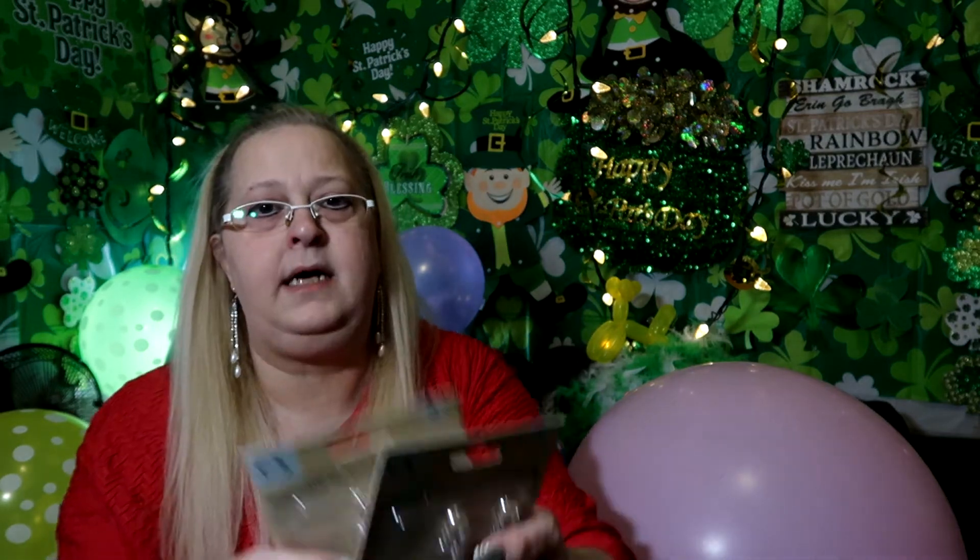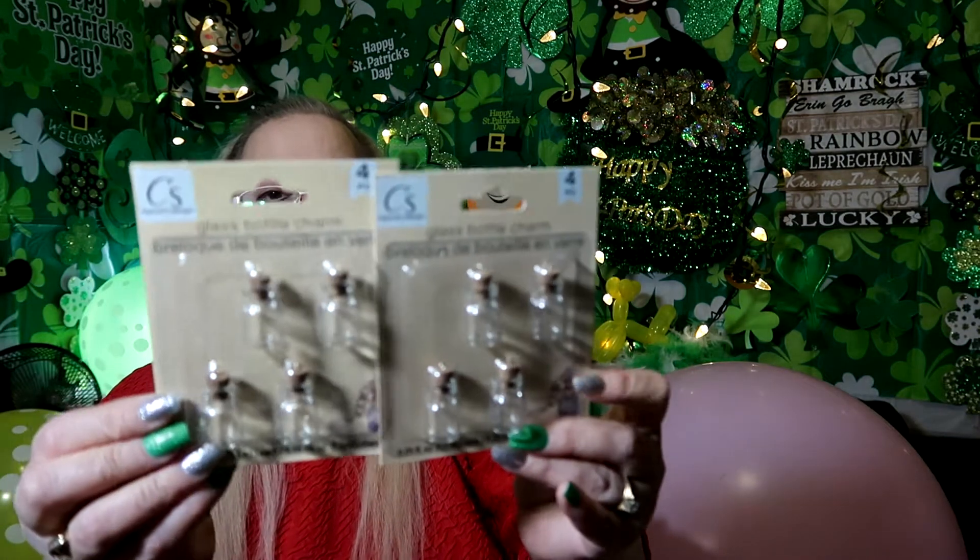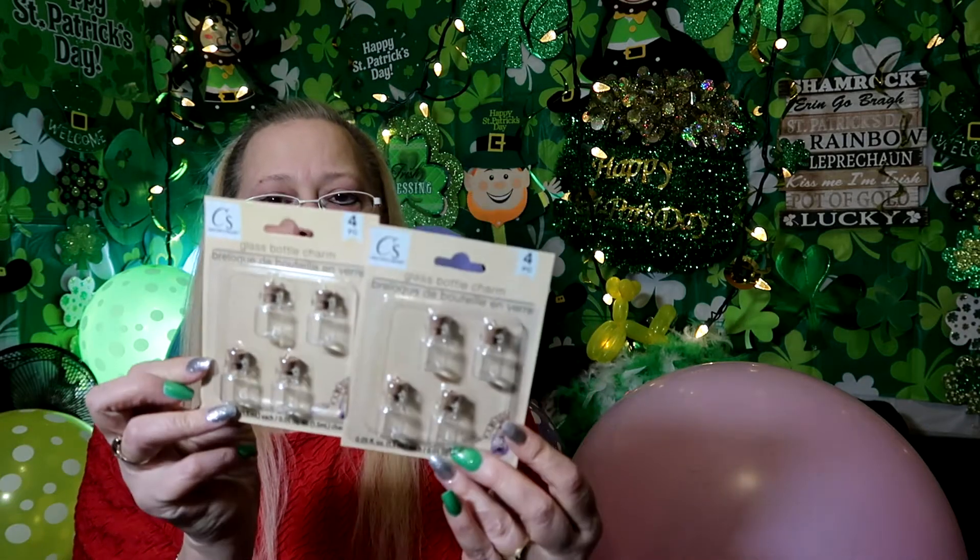I got these glass bottle charms - you know, to put on keychains and such, or as bottle toppers. There are four of them in the package and I got two packages. They are Crafter's Corner, so that's what they look like.